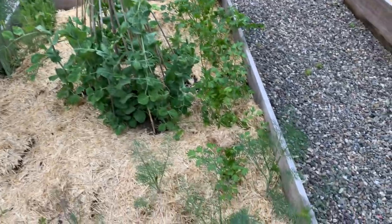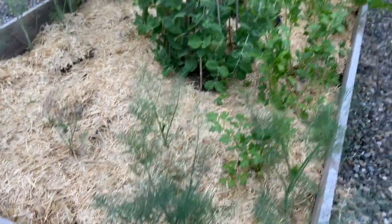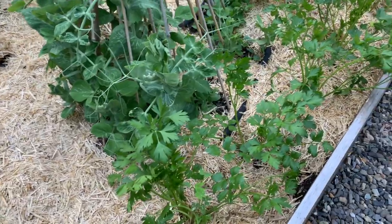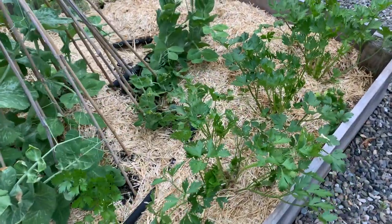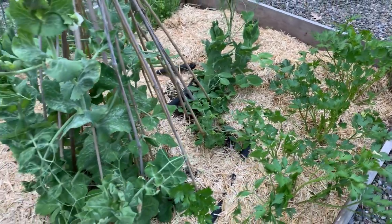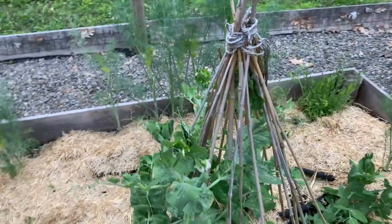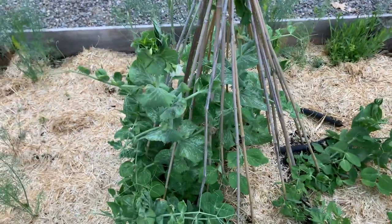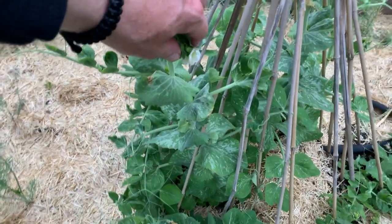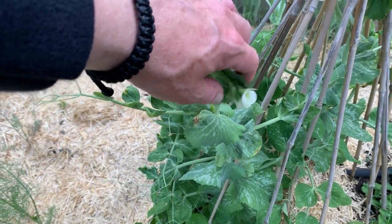In this bed, I have a lot of dill and some flat leaf parsley, which I like to dry and store for the winter. Of course, I enjoy it fresh as well. And then I have on this bamboo teepee trellis, peas. If you look right here, we'll see a flower, which means we will have peas before long.